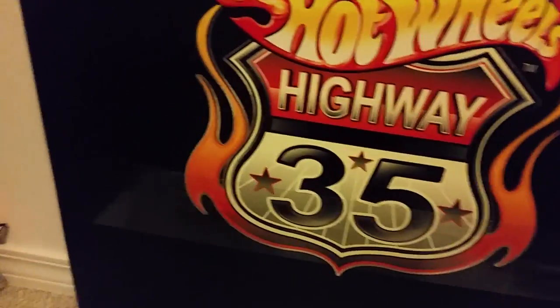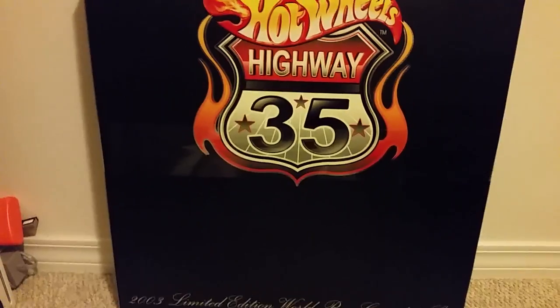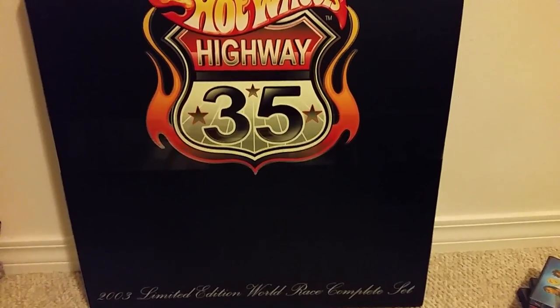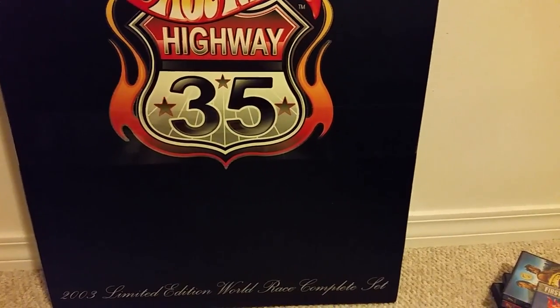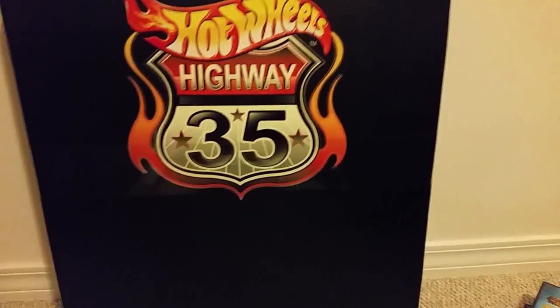After the movie came out, they had the Highway 35 toy line, which had high-quality die-cast models of all 35 cars. They were split into teams: the Wave Rippers, the Street Breed, Road Beasts, Dune Rats, and the Scorchers.